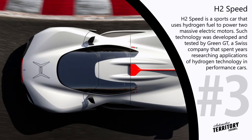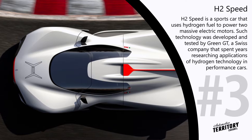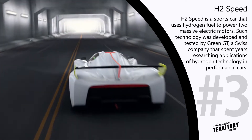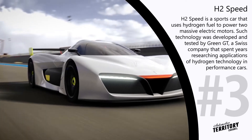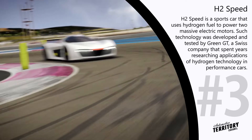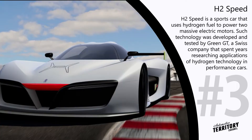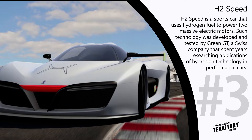This technology was developed and tested by Green GT, a Swiss company that has spent years researching the application of hydrogen fuel cell technology in performance cars. As a result, the Pininfarina H2 Speed's setup is capable of producing about 500 horsepower and pushing the car from 0 to 62 miles per hour in 3.2 seconds, before reaching a top speed of 100 miles per hour.